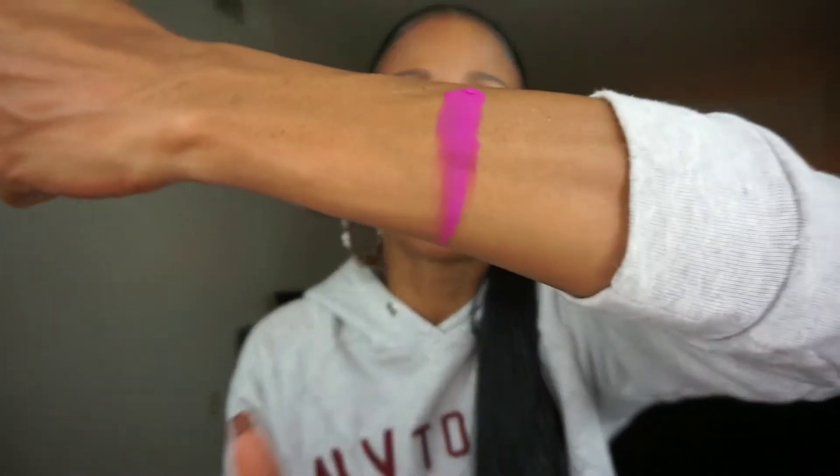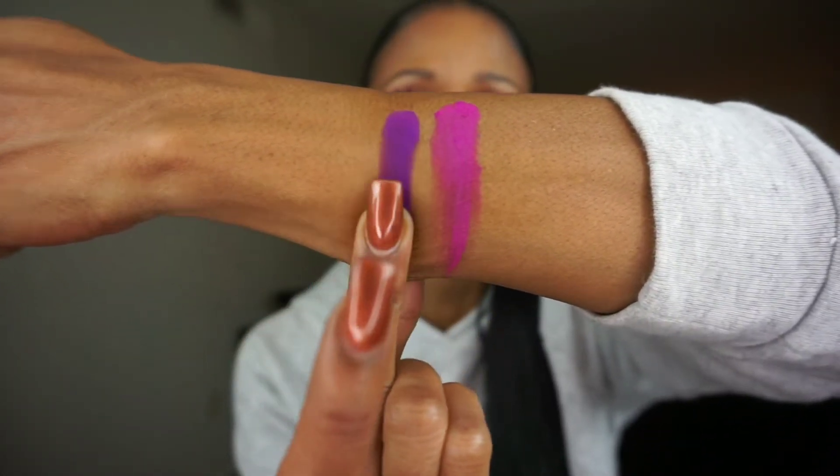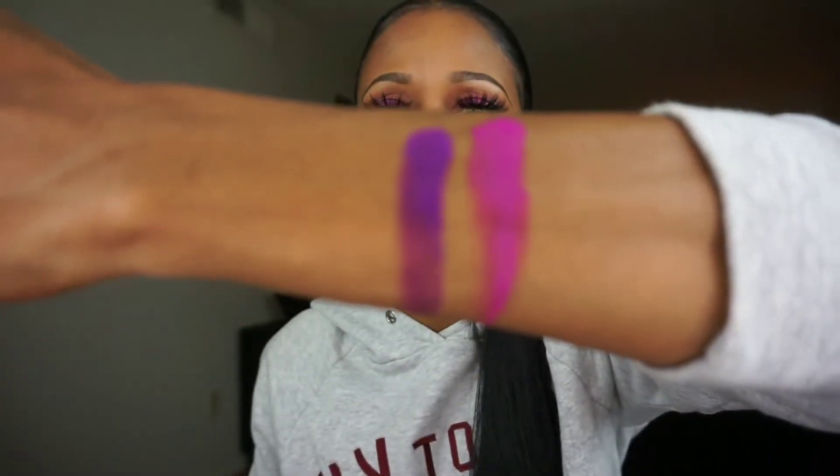Let me do a couple of swatches to give you guys an idea. This is Bossed Up — look at that, and that's just on my finger. This is Purple Smurf — I am not even playing with y'all. Zero fallout. I thought it was going to be fallout everywhere because it's so pigmented, but there was zero fallout with any of the shadows. I'm so used to Anastasia Beverly Hills shadows — those are soft pressed so you will get fallout with those palettes. But with Color Rain, they're not soft pressed and there was no fallout whatsoever.